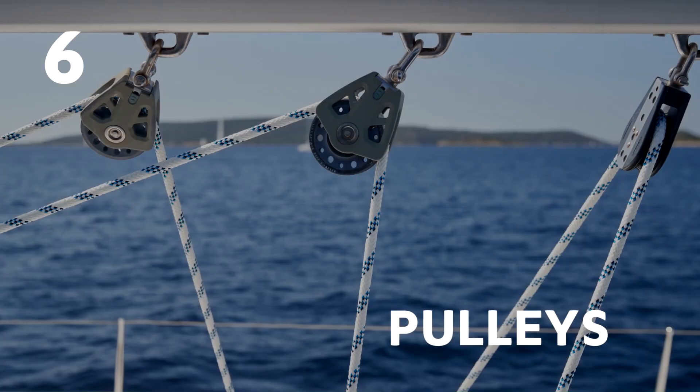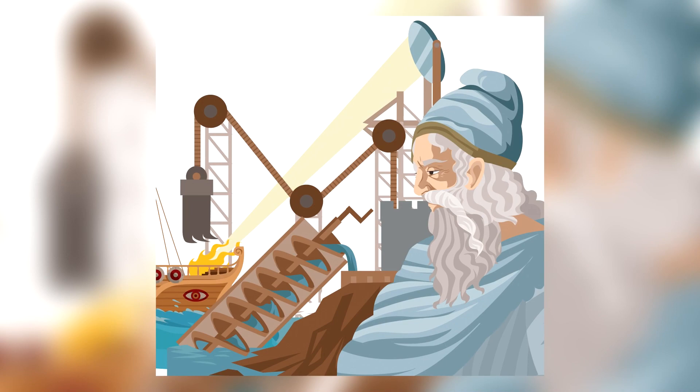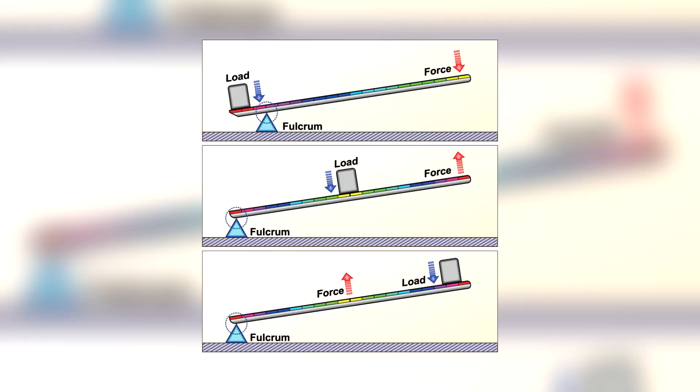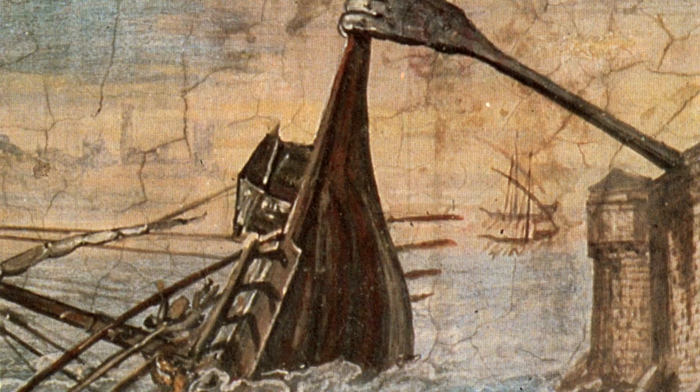Number 6: Pulleys. Archimedes lived around 200 BC and without his inventions, we wouldn't be where we are today. He is credited with inventing the lever, but this isn't true — he merely explained how it works. He did, however, invent the block and tackle pulley system. This system enabled heavy loads to be lifted by fewer men. The principle of leverage and his pulley system were key components in his invention: the Claw of Archimedes.